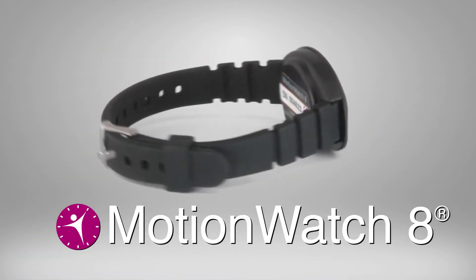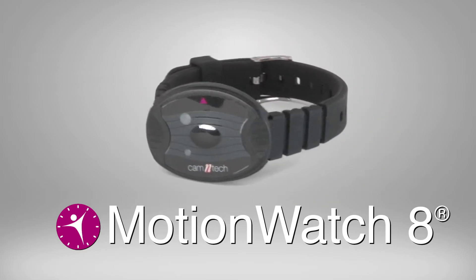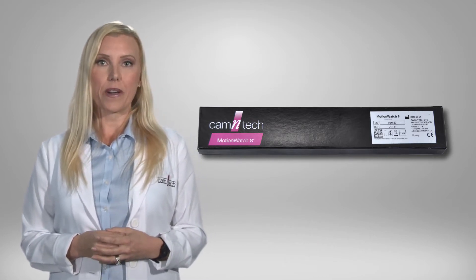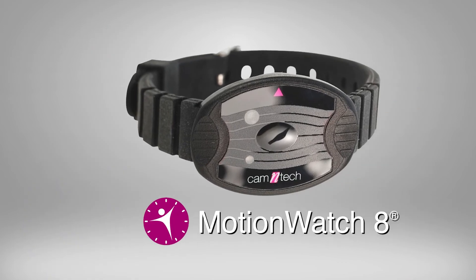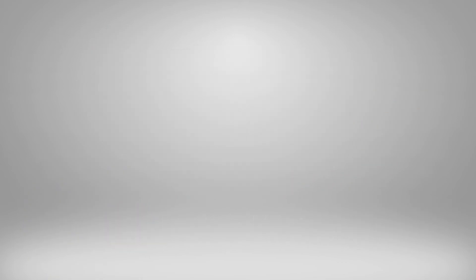The Motion Watch 8 is the lightest, waterproof, wrist-worn actigraphy device on the market. With FDA clearance, Motion Watch provides the best value actigraphy system for sleep and daytime activity analysis for clinical and research studies. With sleep apnea detection and proven equivalence with polysomnography, the Motion Watch 8 is the only real choice for your sleep analysis studies.